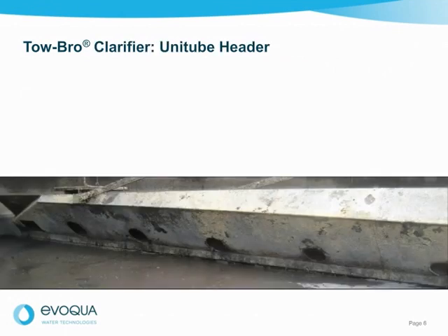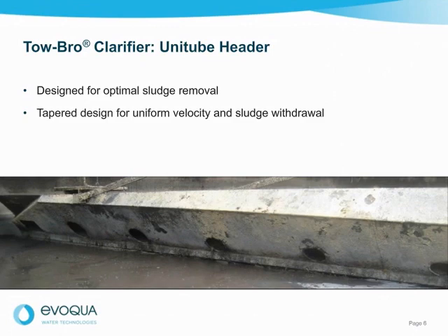Now let's talk about how this innovative technology works. The Tobro system features a unitube header designed specifically for optimal sludge removal. The header features a tapered design, with the cross-section decreasing from the center of the tank — where the total sludge volume is maximum — to the outer tip, where the total volume is least, for a uniform sludge withdrawal velocity. The constant velocities prevent sludge buildup in the header and clogging.